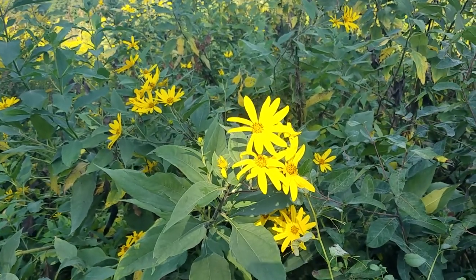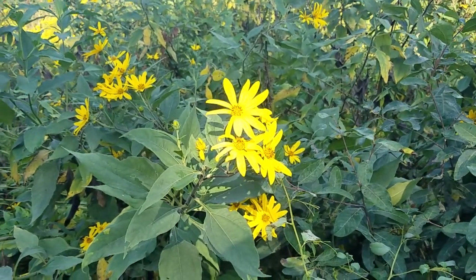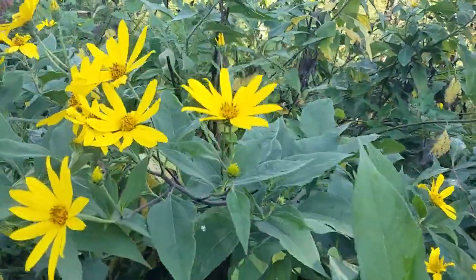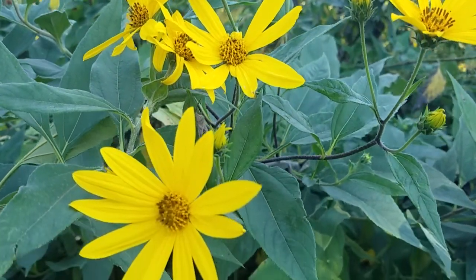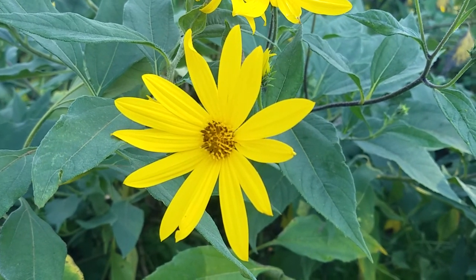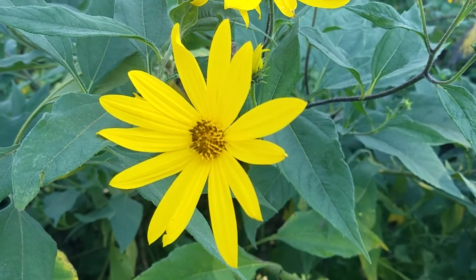Oh, there goes a crow overhead — it's very hard to keep my attention on something when there's so much happening! So this is just a really beautiful plant. The blooms smell like chocolate — yes, they do.